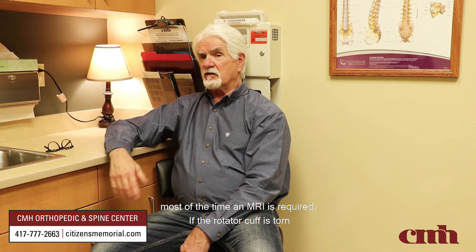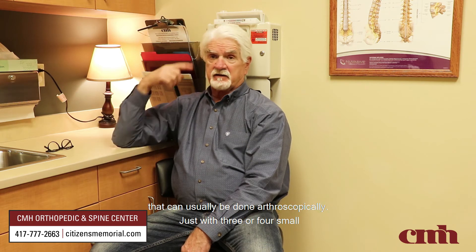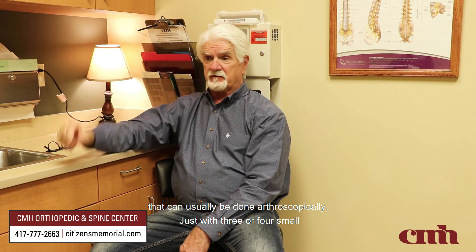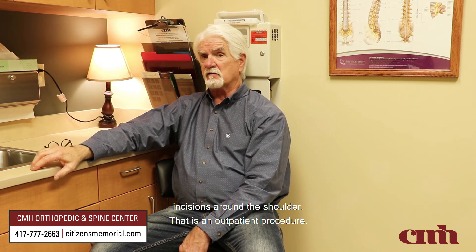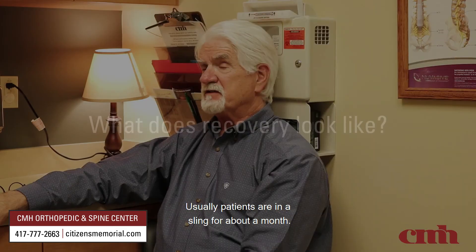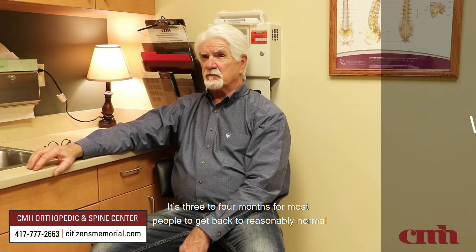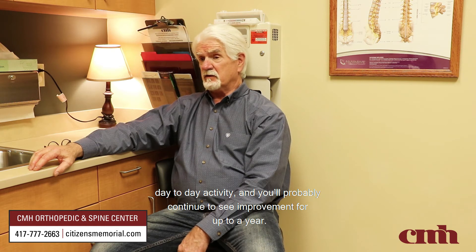If the rotator cuff is torn and it looks like something that can be repaired, it can usually be done arthroscopically with just three or four small incisions around the shoulder. That is an outpatient procedure. Usually patients are in a sling for about a month. It's three to four months for most people to get back to reasonably normal day-to-day activity, and you'll probably continue to see improvement for up to a year.